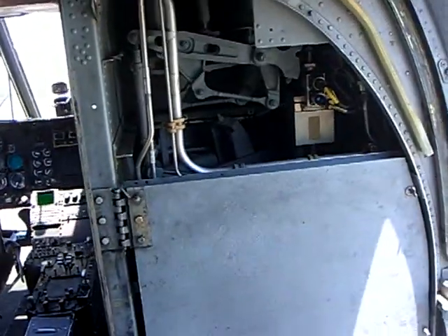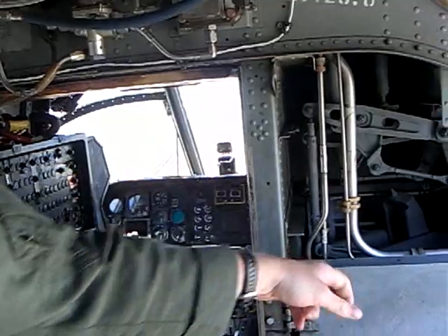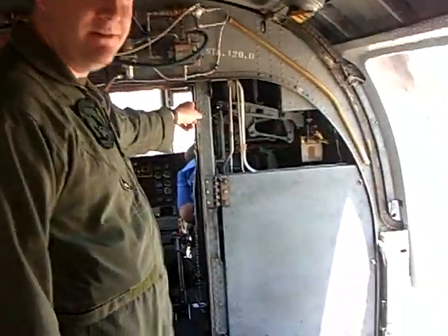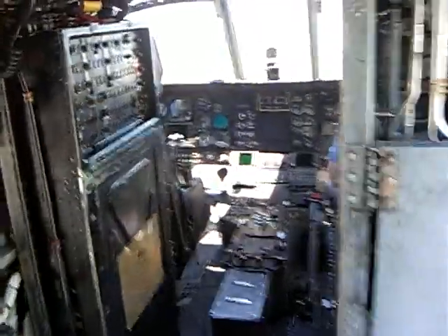It's our avionics flight control closet here. It's got an armored door on it to protect it, because if our flight controls get hit, that's not a good thing in flight — so we want to protect those. And of course, in the front is the cockpit.